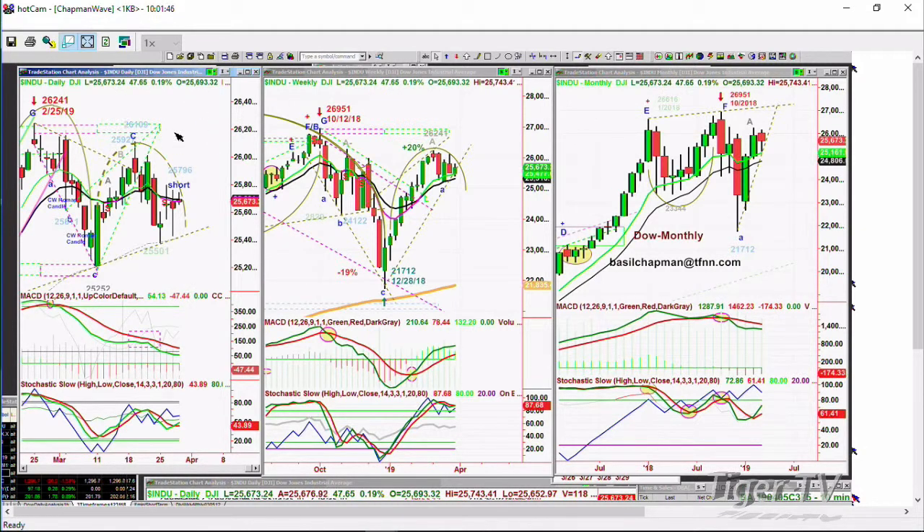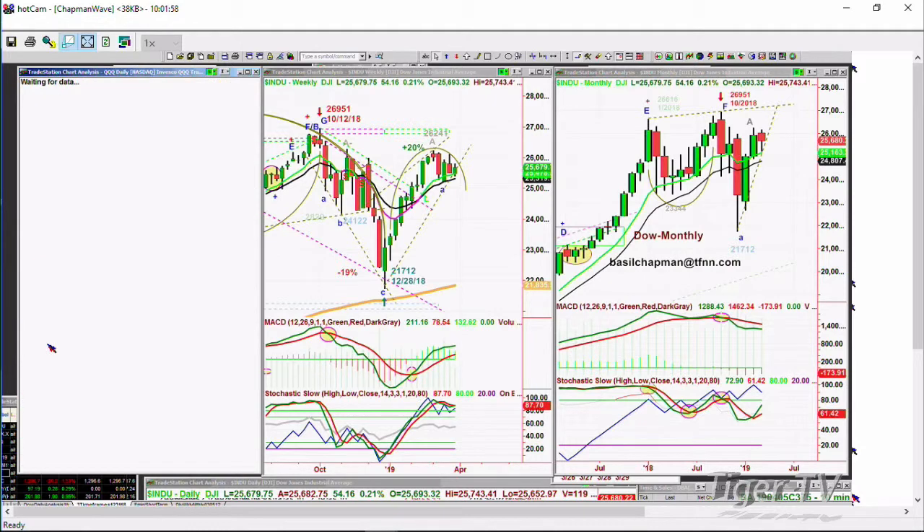Tomorrow is the last day of the month, so there should be some buying — we're looking at that. As for the VIX index, it's down a little bit now, but I really want to focus on the QQQ, which is very important.